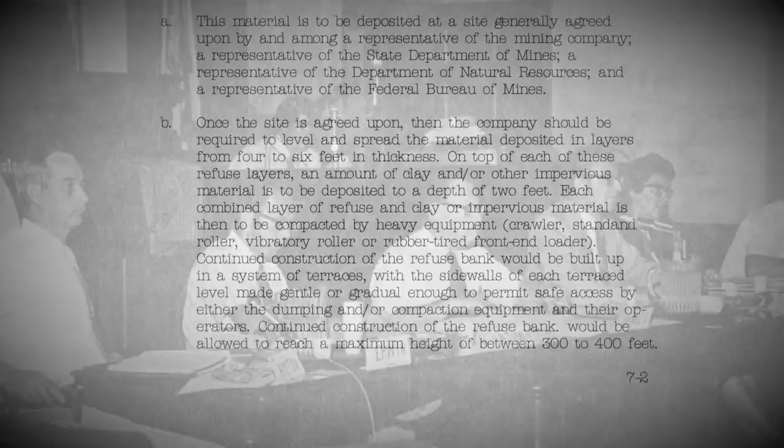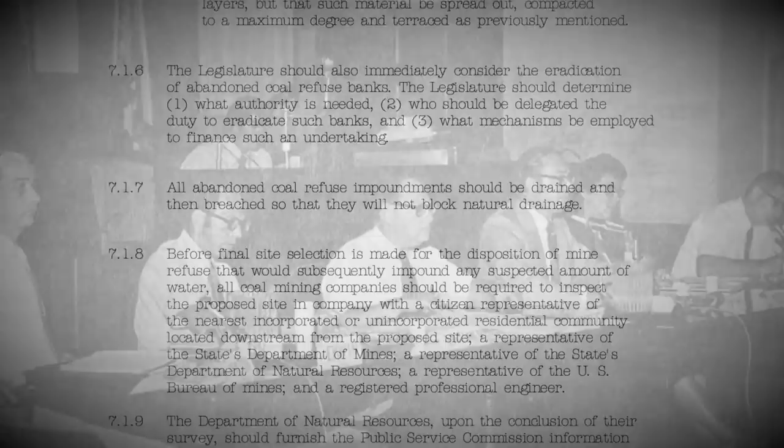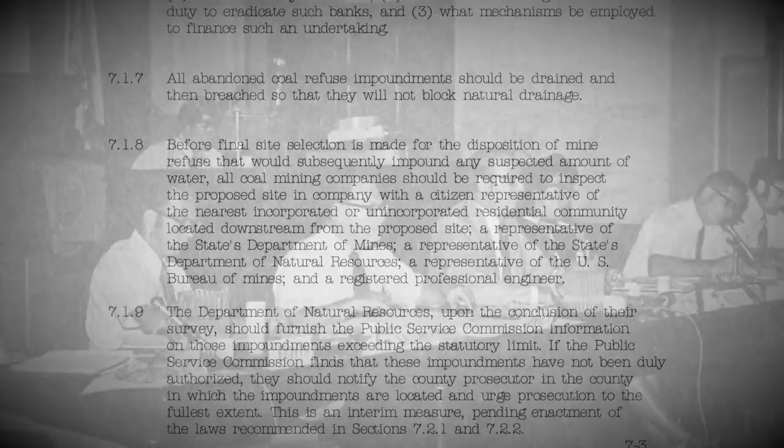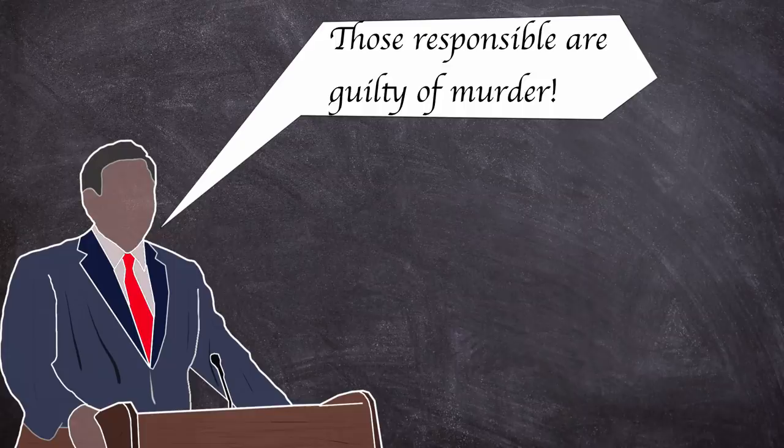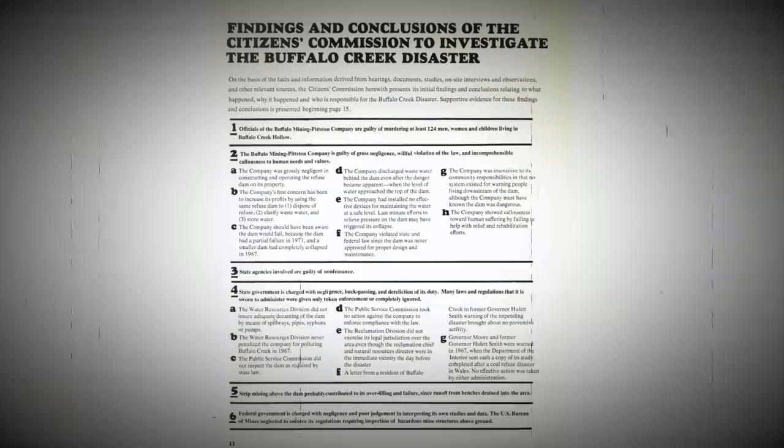The ad hoc committee focused on improving legislation, recommending all dams or impoundments constructed of coal refuse be properly zoned for control of seepage rates, requiring all dams or impoundments higher than 10 feet to be instrumented and monitored on a regular and frequent basis, and requiring all dams or impoundments to have foolproof decant systems and spillways designed by and constructed under the direction of a registered professional engineer with experience in the design and construction of dams. The citizens investigation was far more damning of the Buffalo Mining Company and its later owners, the Pittston Coal Group, stating the company was grossly negligent in constructing and operating the refuse dam, violated state and federal law since the dam was never approved for proper design and maintenance, and that the company's first concern had been to increase its profits. Needless to say, the mining company would have a number of lawsuits to answer to.